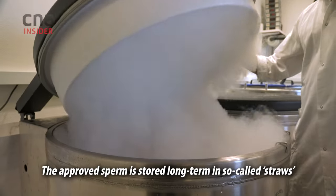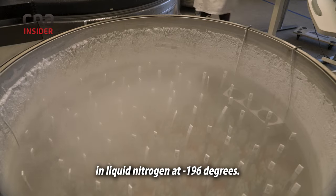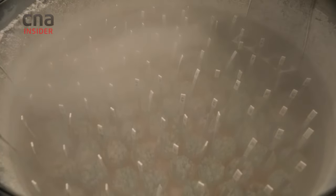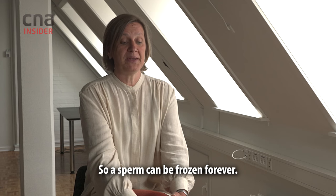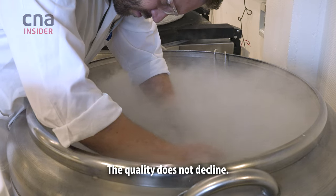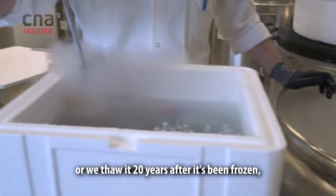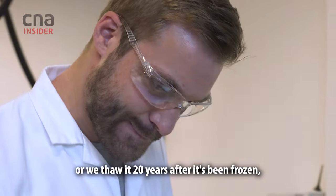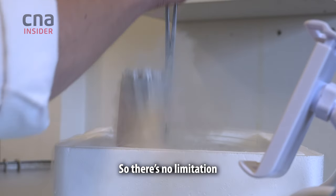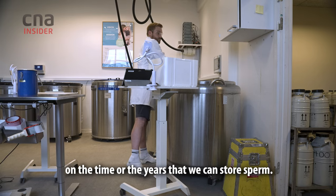The approved sperm is stored long term in so-called straws in liquid nitrogen at minus 196 degrees. Sperm can be frozen forever — the quality does not decline. Whether you thaw it the day after it's been frozen or 20 years later, the quality is exactly the same. There is no limitation on the time or the years that we can store sperm.